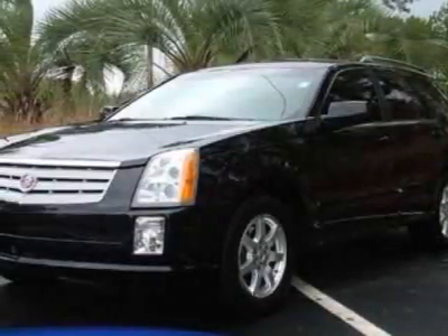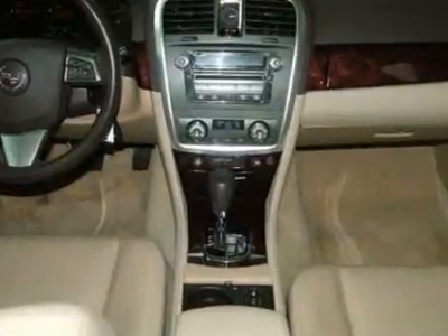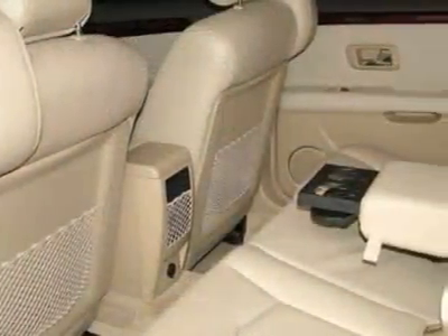Take a look at this 2008 Cadillac SRX. This SRX has just under 47,000 miles. For your protection, this vehicle has a factory warranty.